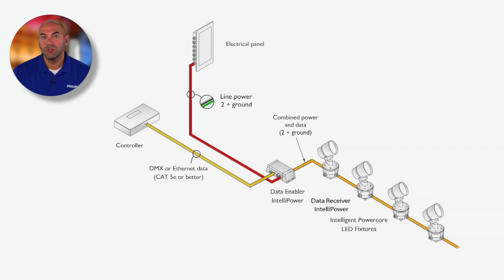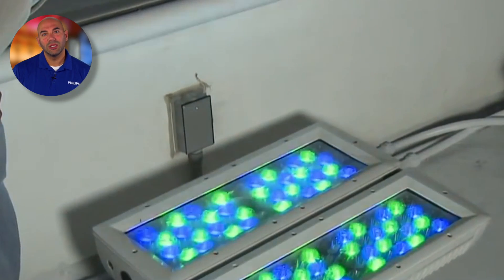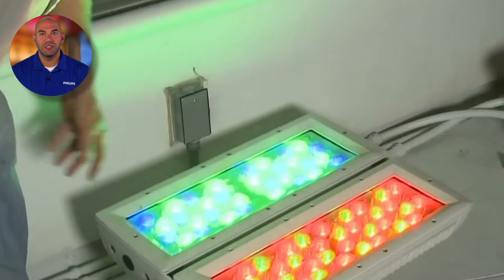IntelliPower can also reduce installation expenses for labor, materials, time, and rental equipment, lowering overall initial costs and bringing LED lighting retrofits within budget.